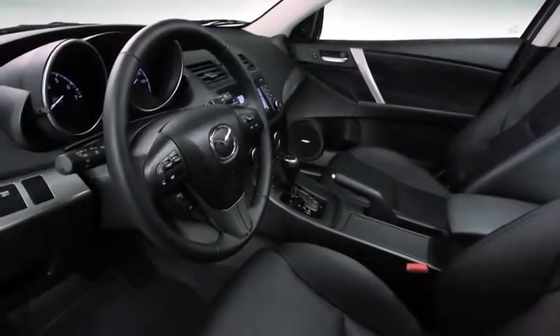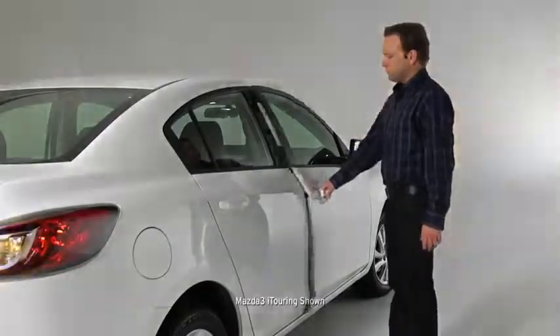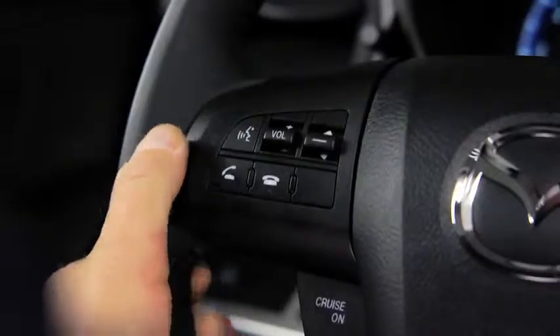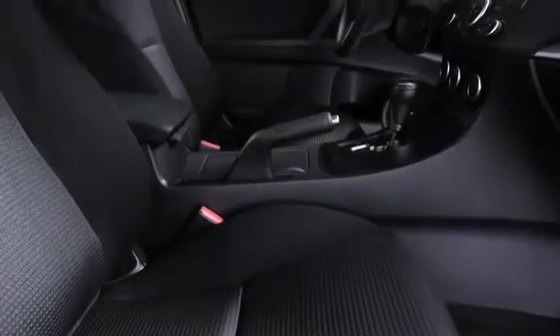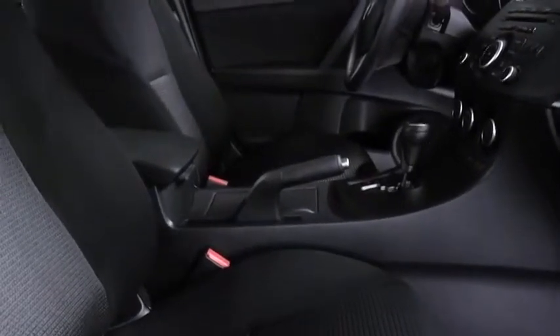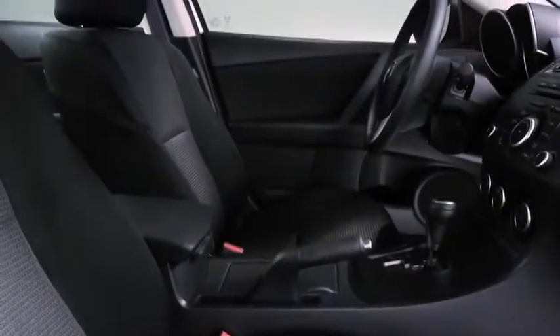Open the door and you'll find a cabin packed full of features, like an advanced keyless entry system, push-button start, steering wheel-mounted controls, and a blind-spot monitoring system. Soft-touch materials are everywhere. The whole cabin is finished with a level of craftsmanship you'd expect at a much higher price point.